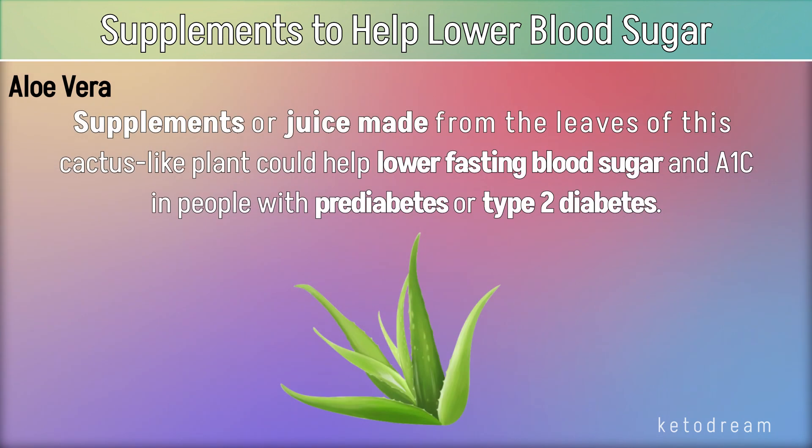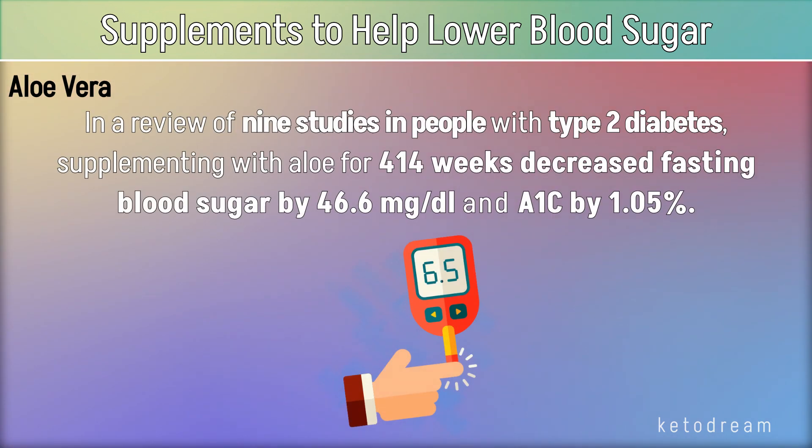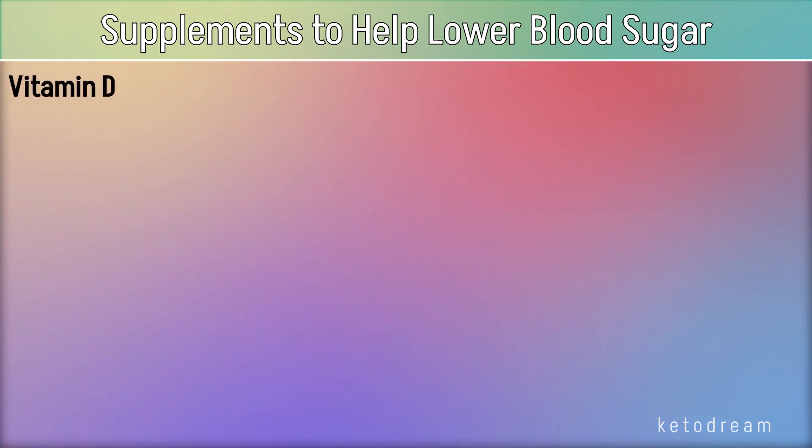Aloe vera. Supplements or juice made from the leaves of this cactus-like plant could help lower fasting blood sugar and A1c in people with prediabetes or type 2 diabetes. In a review of 9 studies in people with type 2 diabetes, supplementing with aloe for 4–14 weeks decreased fasting blood sugar by 46.6 mg/dL and A1c by 1.05%.